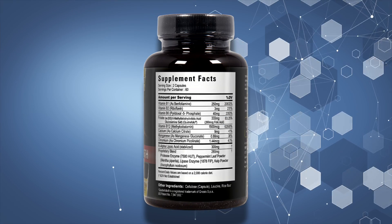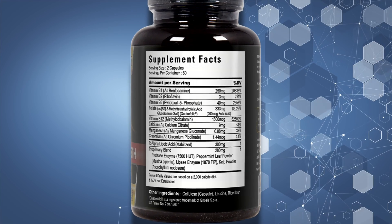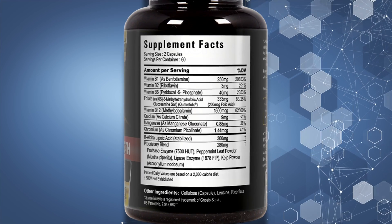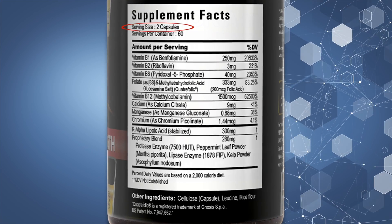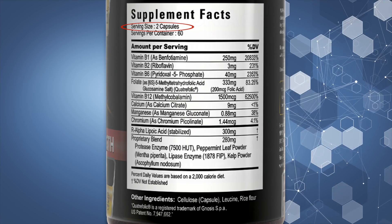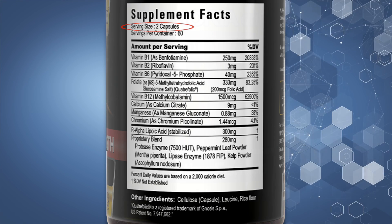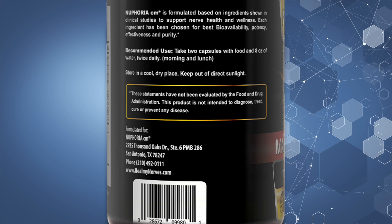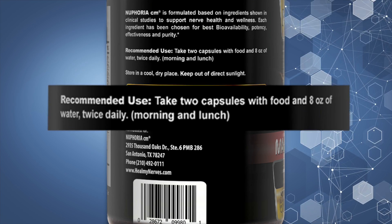Now, if you want to determine if you're getting the correct therapeutic dosage of each of these nutrients, here's what you'll do. First, look at the box with the title Supplement Facts. Under it, you'll see the serving size. This will tell you how many capsules contain the amount of the ingredients listed below it. The ingredients will be listed in either milligrams (mg) or micrograms (mcg). Then on the other side of the label, look at the section titled Suggested Use or Recommended Use.